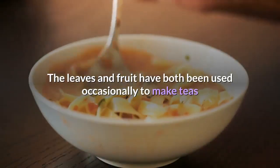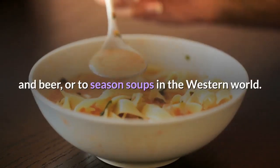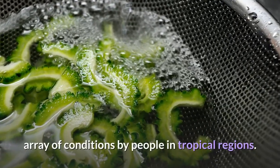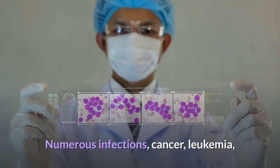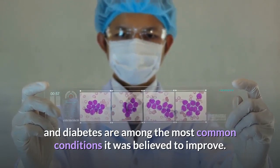The leaves and fruit have both been used occasionally to make teas and beer, or to season soups in the Western world. Bitter Melon was traditionally used for a dazzling array of conditions by people in tropical regions. Numerous infections, cancer, leukemia, and diabetes are among the most common conditions it was believed to improve.